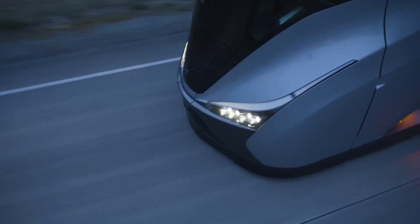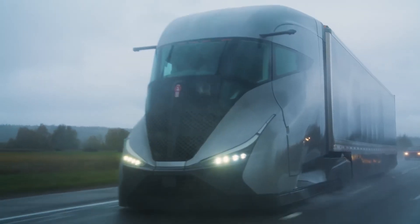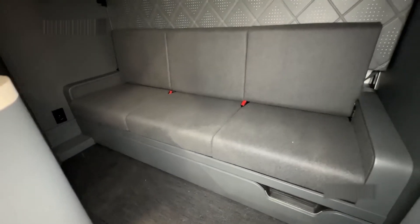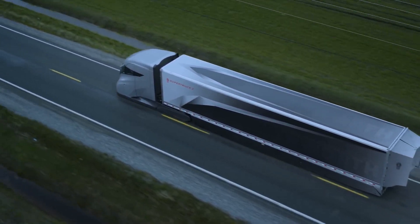Handling tight corners or making sudden stops in a rig this size can be nerve-wracking. But the Super Truck 2 has advanced stability control that keeps you steady and safe. It's responsive, predictable, and just plain reliable. And let's not forget the advanced braking system, which is designed to stop on a dime even with a full load. It's like having an extra layer of confidence when you're out there on the road.